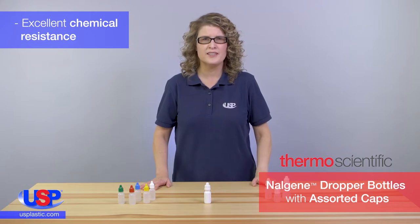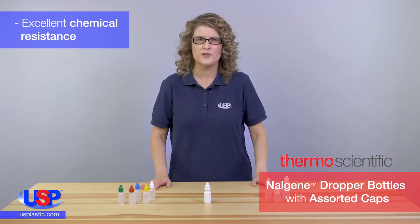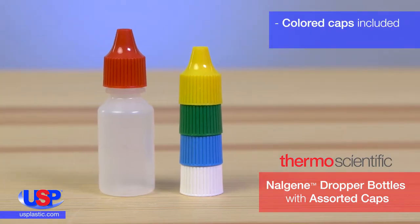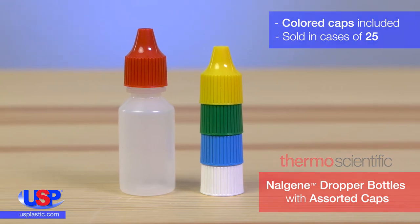They have excellent chemical resistance, and are suitable for most biotech, diagnostic, and pharmaceutical applications. The bottles come with an assortment of cap colors, allowing users to create their own color-coding system.